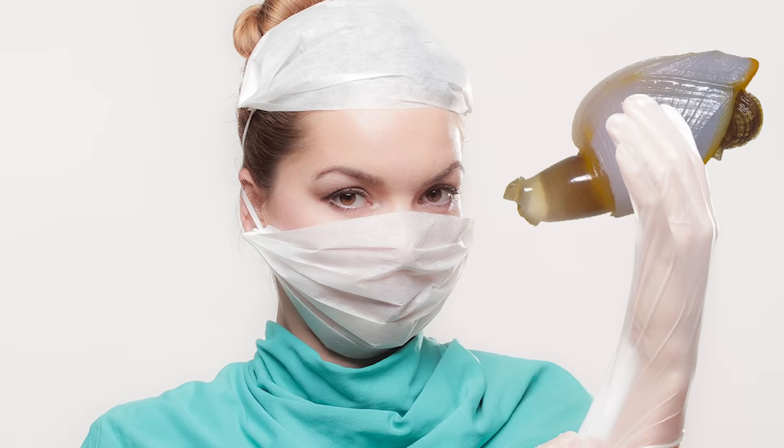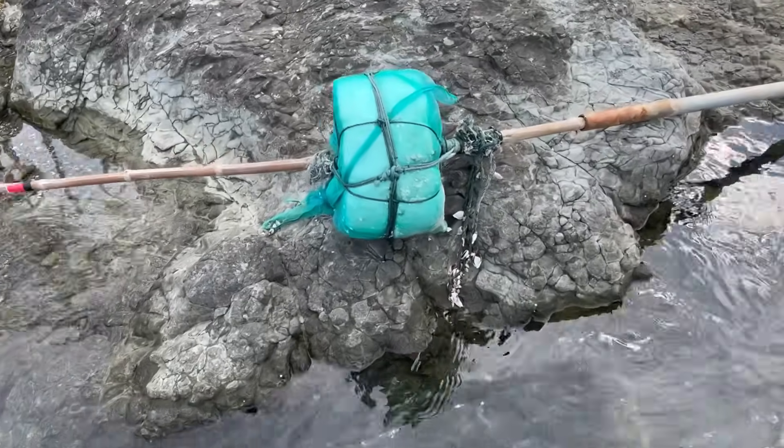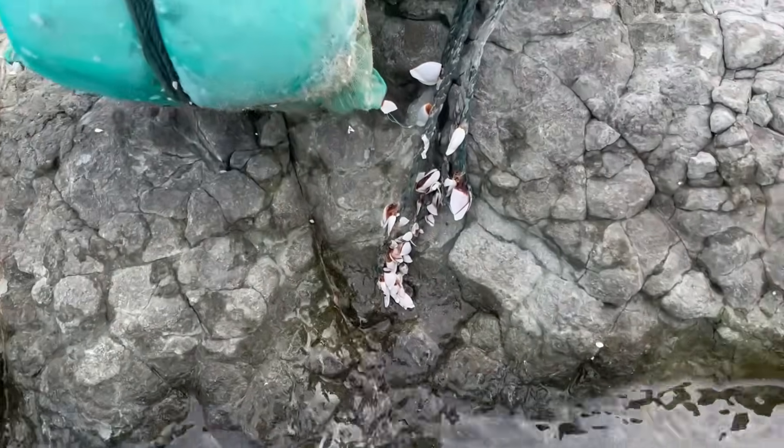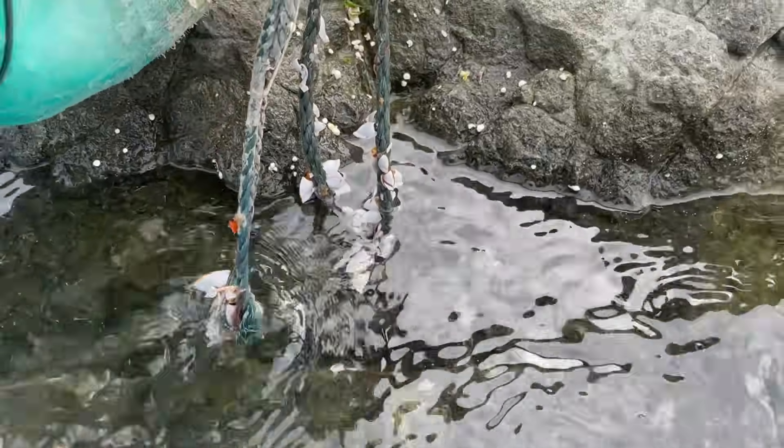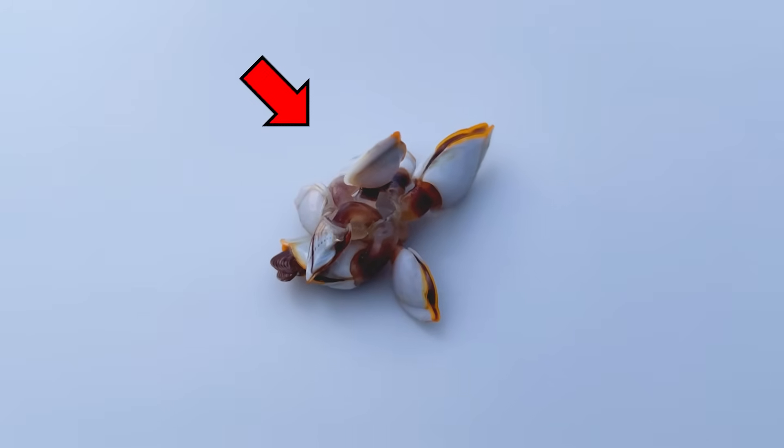Today, let's dissect a stalked barnacle. I found very strange creatures on a discarded buoy in the sea. Here they are. After removing them like this, when observed outside the water, you can see them moving vigorously.